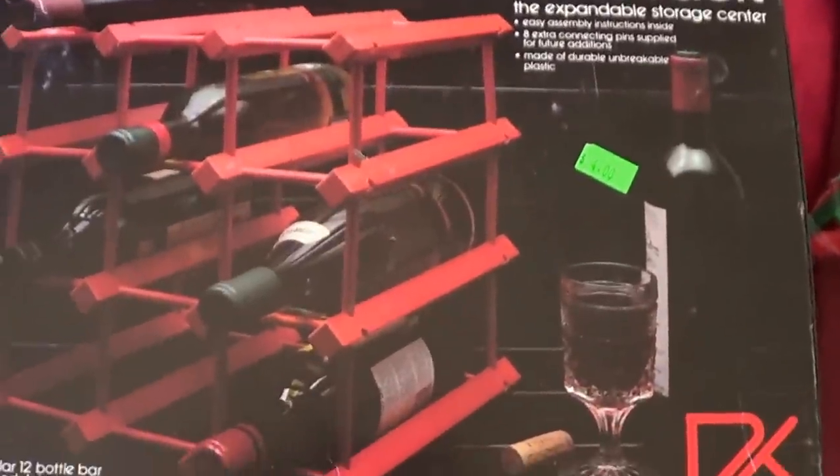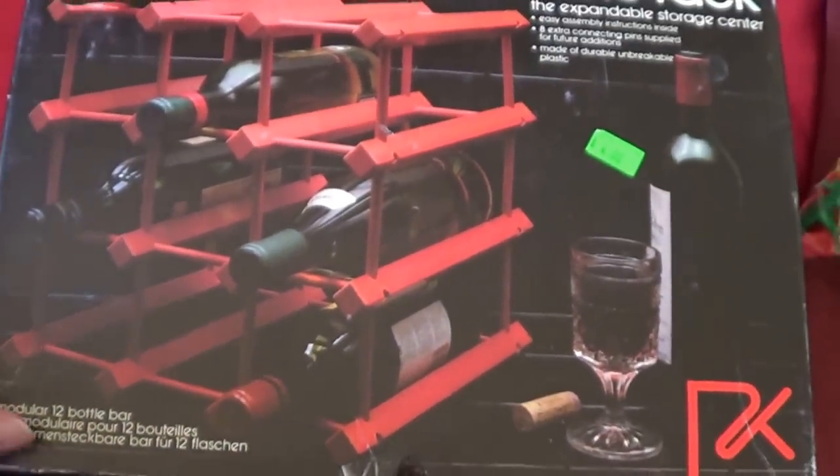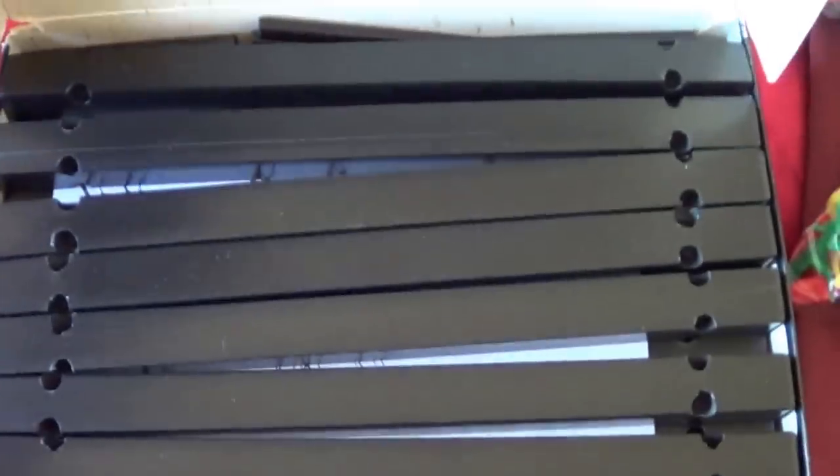Then I got this 12-bottle wine rack. All the pieces are in there. It's marked four dollars so I got it for two. This will run about thirty-five dollars on Amazon. All the pieces and the instructions are in there.